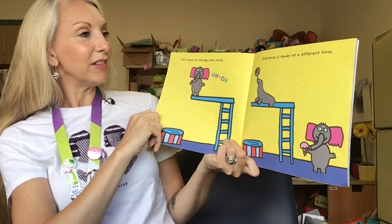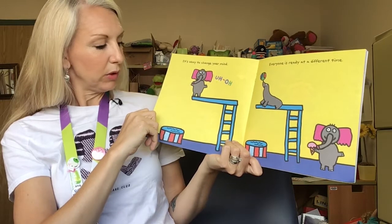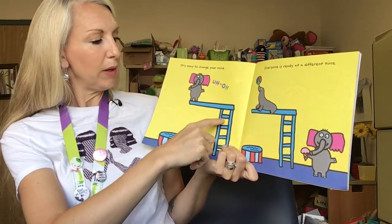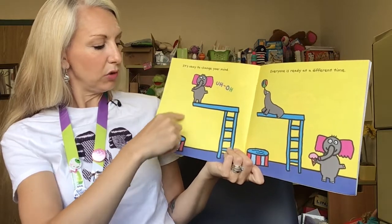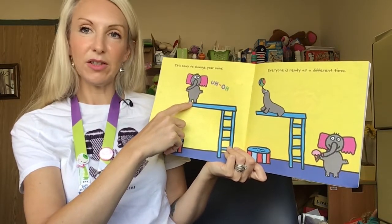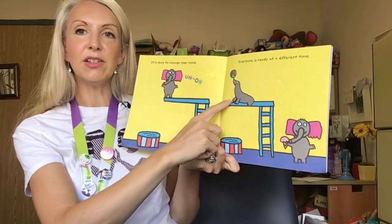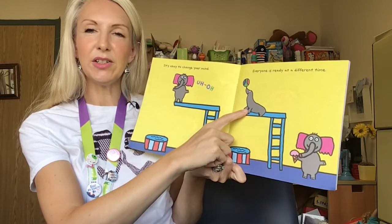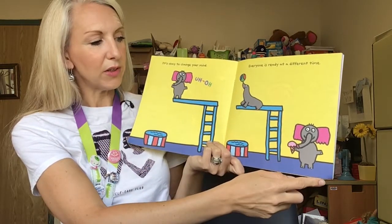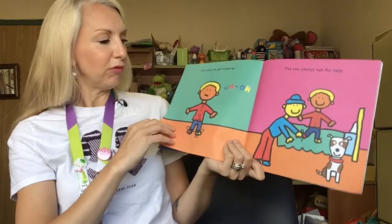It's okay to change your mind. Everyone is ready at a different time. And this is really something I know I've felt before. There's an elephant who's gone all the way up a high ladder on a diving board and he's looking down at the pool and he's changed his mind — he's too nervous to finish his dive, so he gets down. In the next picture it looks like the seal is having a great time and is ready to jump off the diving board, while the elephant waits on the ground safely having his ice cream. Everybody learns at a different pace.